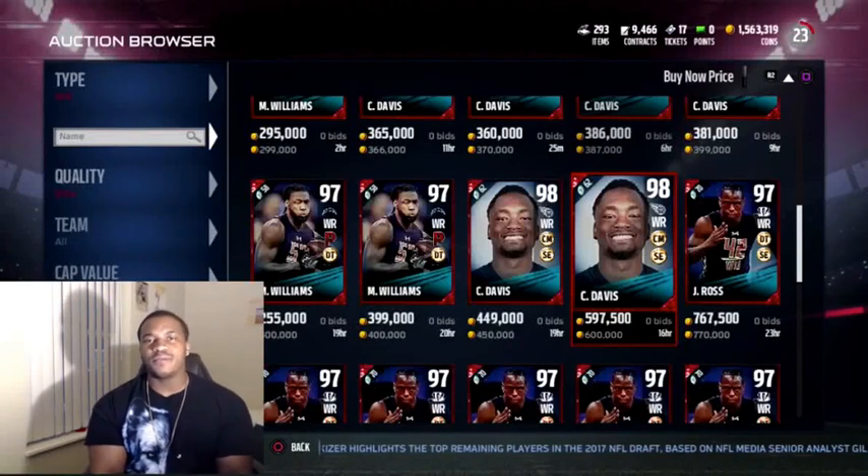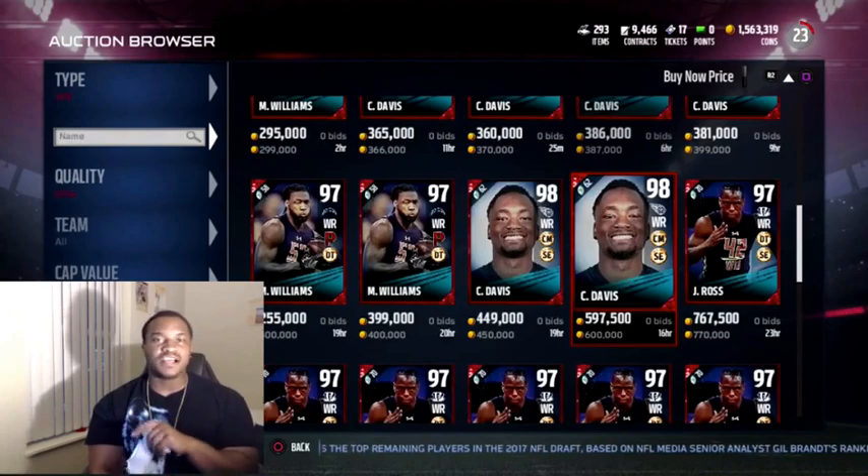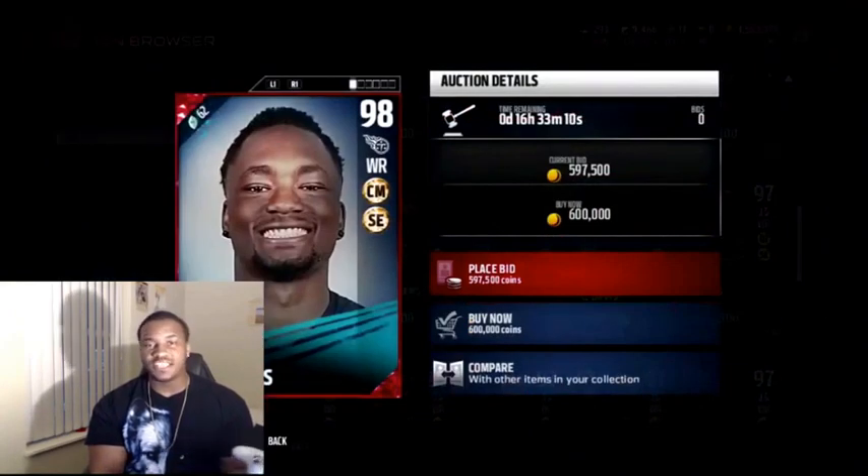Hey, what's up everybody and welcome back. This is your boy King Penny. What's up, Panda Nation? Today I'm bringing you guys another Madden 17 card review, and today's card review we got Corey Davis, 98 overall, with the chain mover chemistry and slot expert chemistry.